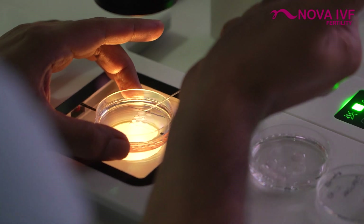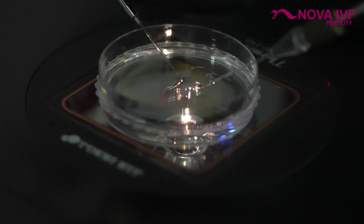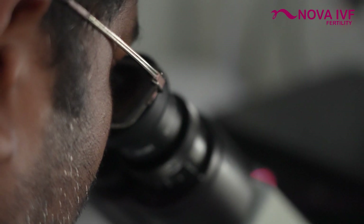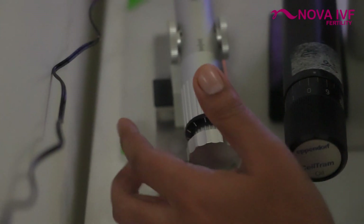The oocytes and sperms are placed in a dish together and kept under this microscope, which is known as the ICSI manipulator, where the sperms are picked up and injected into each individual egg.